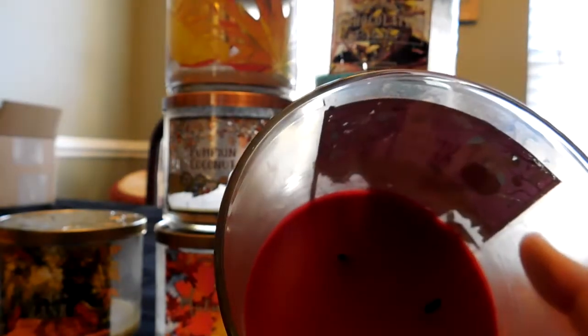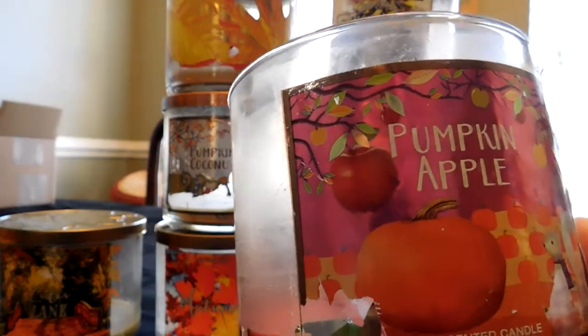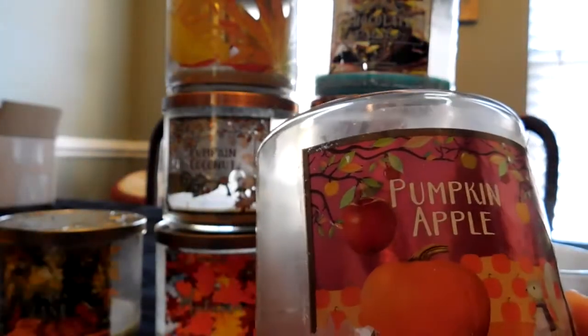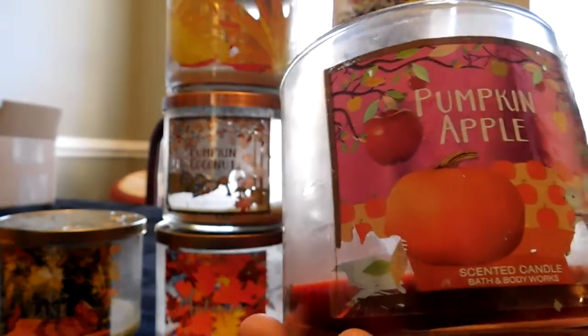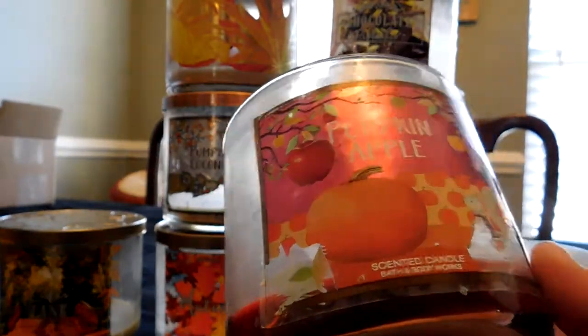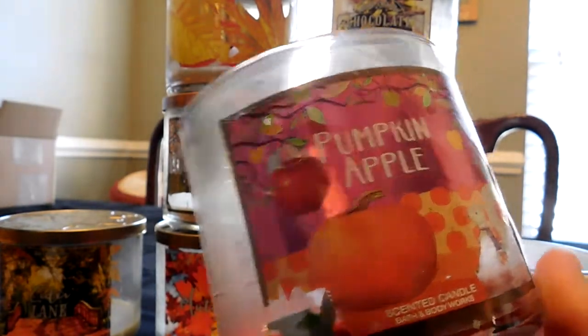I did have some issues with this burn, unfortunately. The wicks bent inwards a little bit and it really didn't burn all the way down like it should. I had to consistently keep a handle on this candle, making sure the wicks didn't bend into themselves. I had to take back a Pumpkin Pecan Waffles because I didn't pay enough attention and the wicks burned into each other. I still love the scent and would buy it next year, but I wouldn't stock up on it.